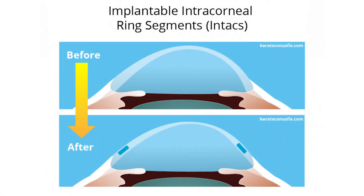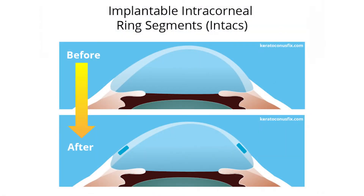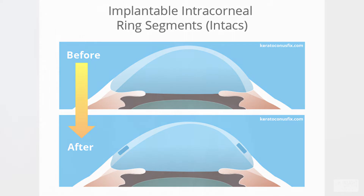What's the point of it? The point of putting in intacts is that with keratoconus, the cornea is really steep. What the intacts do — these little plastic rings they put in the cornea — is they stretch out the cornea and hopefully flatten it out a little bit by making the cornea more uniform in shape, especially throughout the middle, so hopefully you'll have less need for wearing glasses and contact lenses.